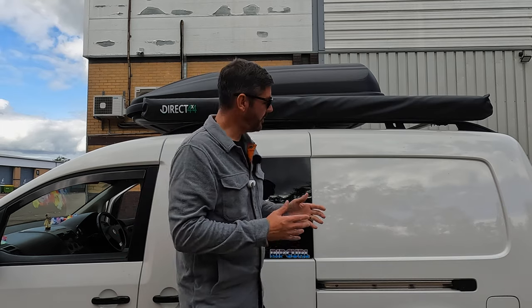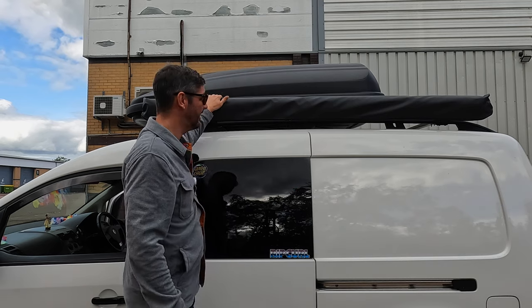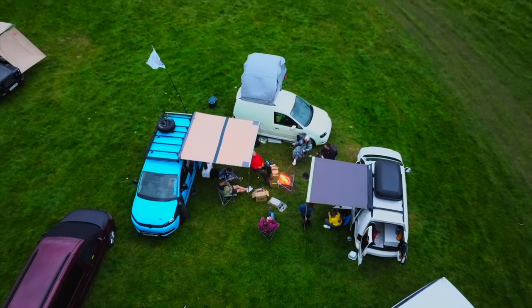This probably isn't interesting for the stealth campers amongst us, but for when we go on a campsite the problem with the Caddy is space.